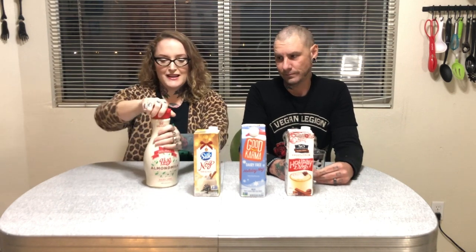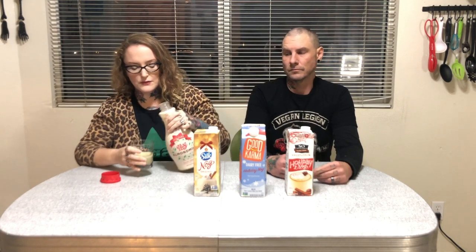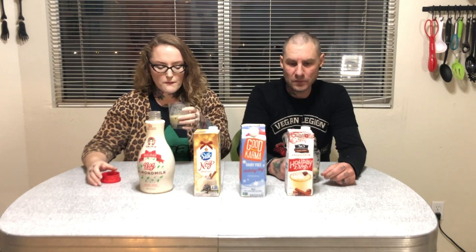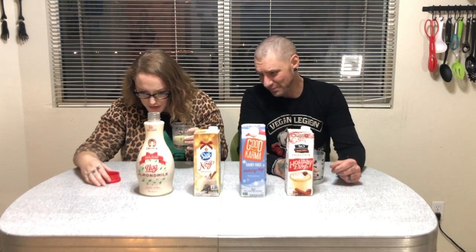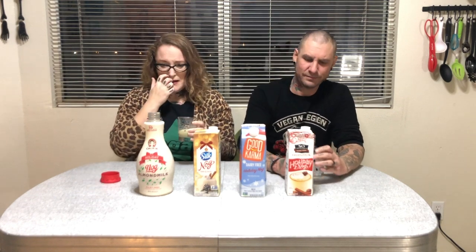So we're going to try them and tell you what we think. Starting with the almond one — this is the Califia Farms Almond Milk Nog. It doesn't really smell like much, it smells pretty sweet. I haven't had eggnog for a really long time, but I think the consistency is right. It's a little thin. I don't hate it, but I also don't love it. What is that spice? It says almond milk, sugar, natural flavors — whatever that is. Yeah, there's really not a lot of spices listed. I'm not really sure what that flavor is. It's all right, it's kind of watery.